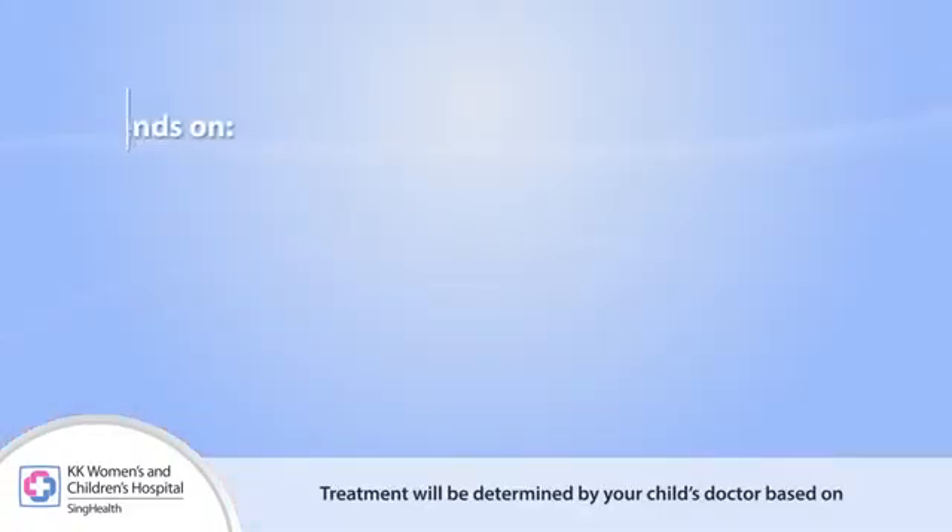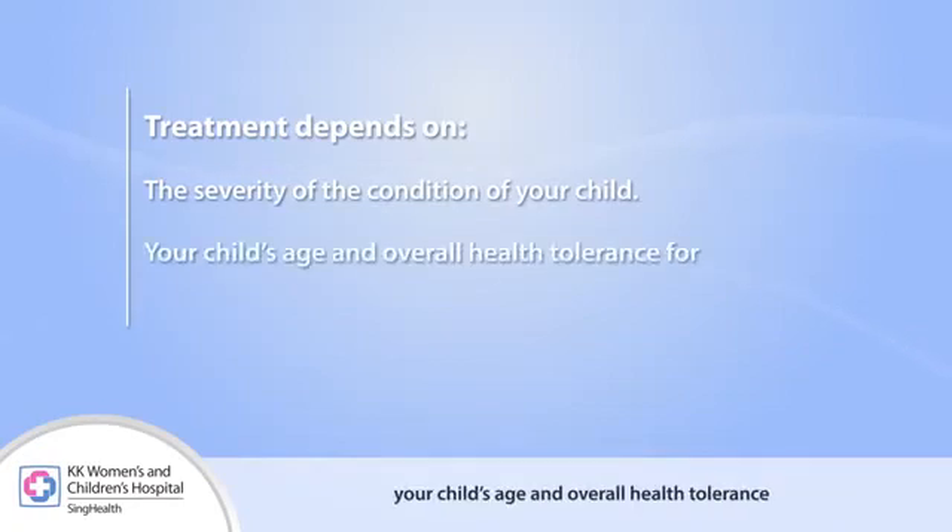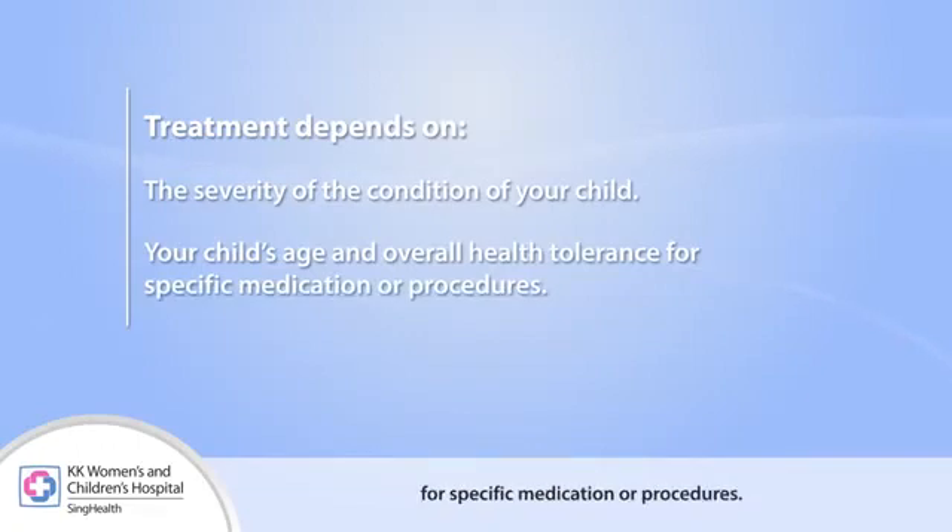Treatment will be determined by a child's doctor based on the severity of the condition, the child's age and overall health, and tolerance for specific medications or procedures.